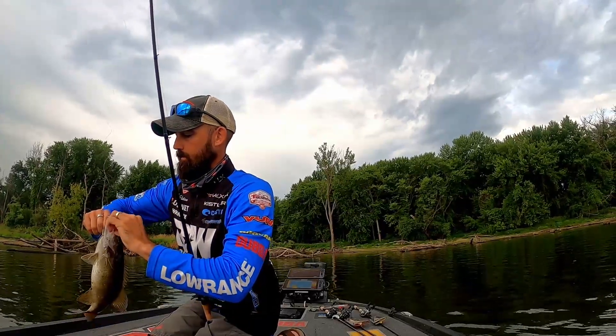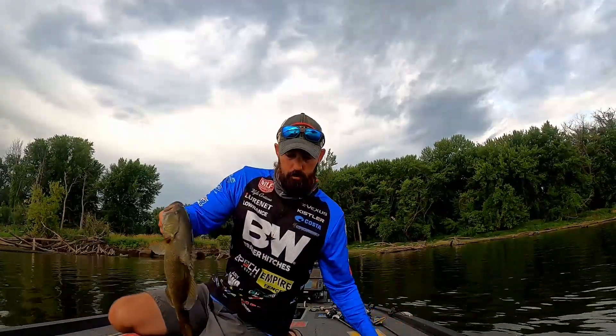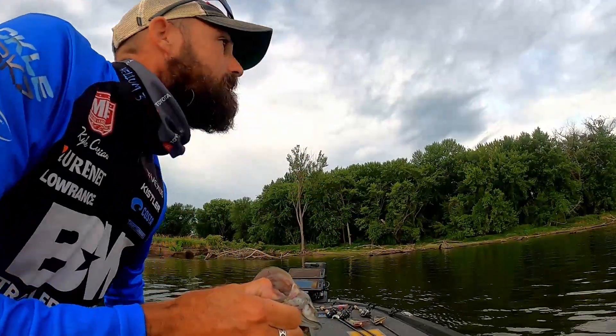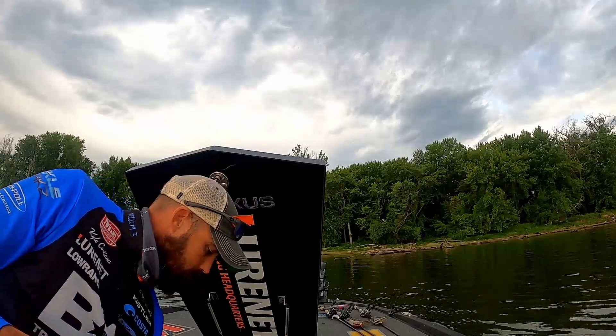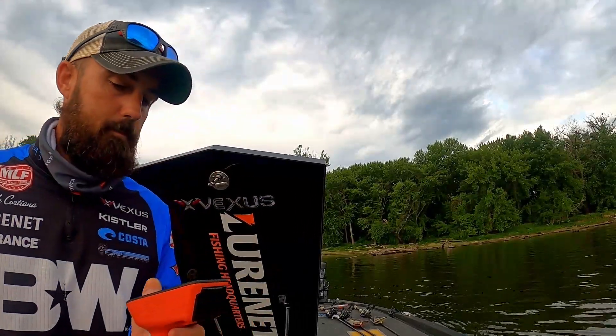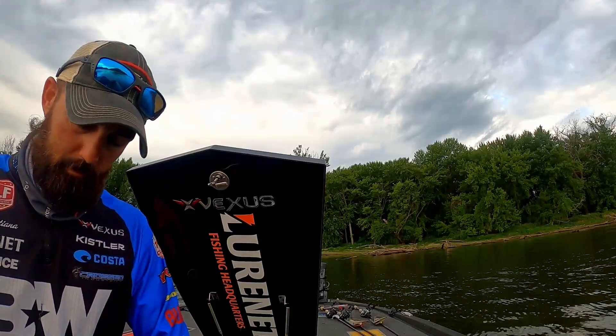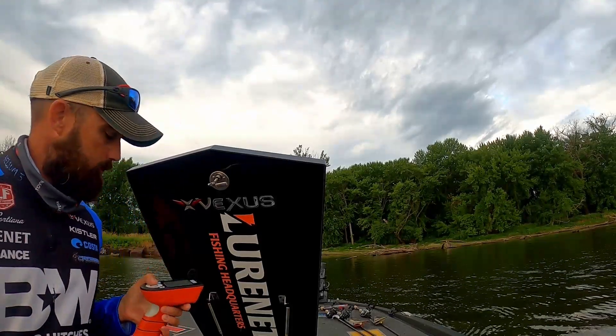I like this one too. You always like keepers when you don't have five. That's a keeper — just barely, fourteen and a quarter. Number three. Pound and a half. That's going to be the first one to go, I hope. Definitely a pack of smallmouth down there. We just need a ball of bait to come through here and really excite them.